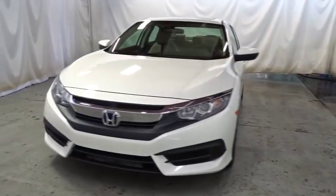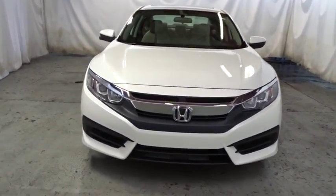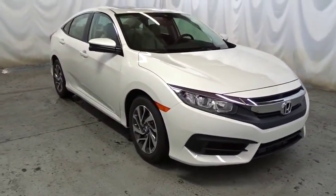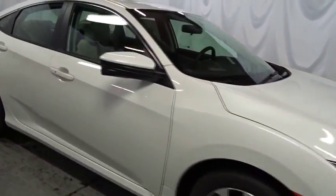Here are some of this vehicle's great options: keyless entry, backup camera, Bluetooth, front wheel drive, trip computer, day and night rear view mirror, outside temperature gauge, tachometer, brake assist.